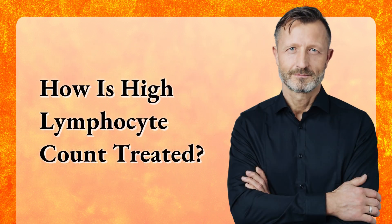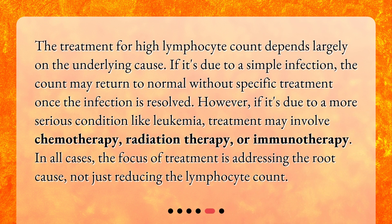How is a high lymphocyte count treated? The treatment for high lymphocyte count depends largely on the underlying cause. If it's due to a simple infection, the count may return to normal without specific treatment once the infection is resolved. However, if it's due to a more serious condition like leukemia, treatment may involve chemotherapy, radiation therapy, or immunotherapy. In all cases, the focus of treatment is addressing the root cause, not just reducing the lymphocyte count.